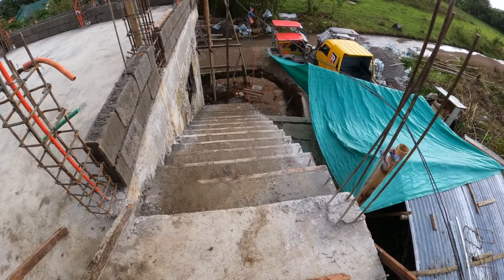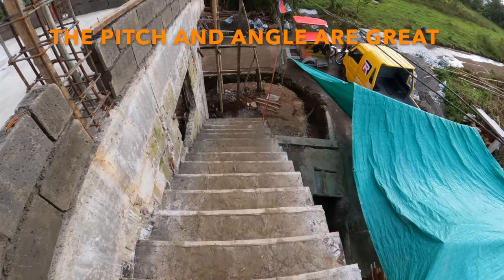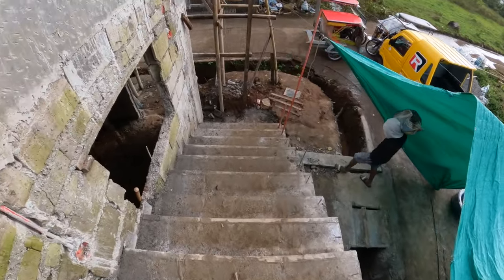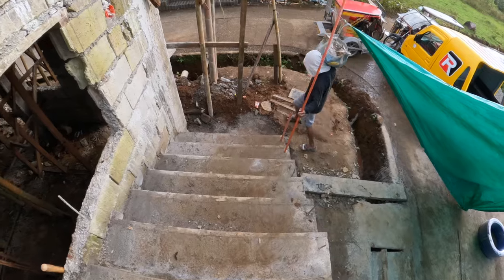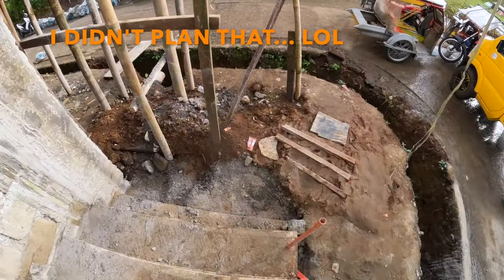This is a look coming down the stairway. I'm happy with this. It's easy to walk down, and it's wide enough that two people could actually pass by each other here.